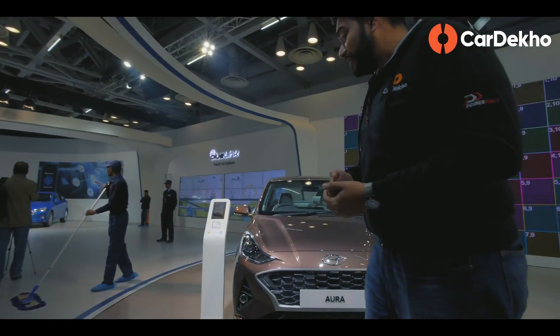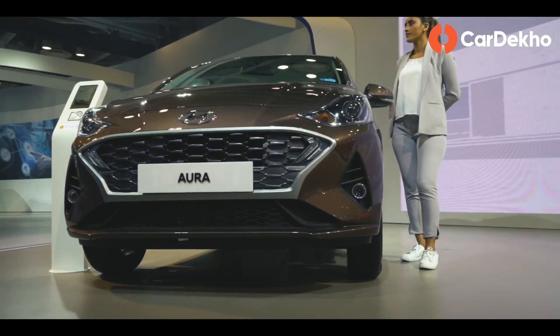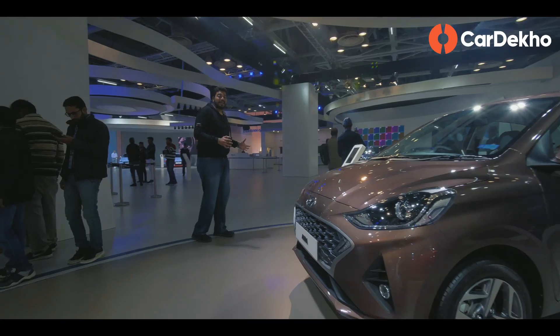If you want to buy a Hyundai car immediately, you can get the Hyundai Aura subcompact sedan, and then we move to their additional cars.